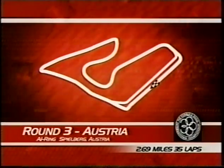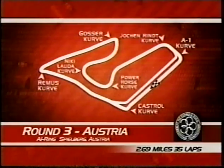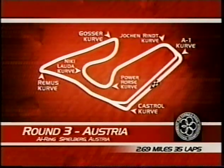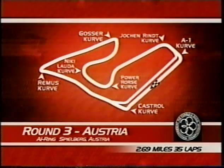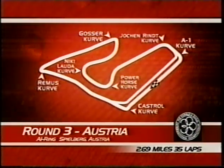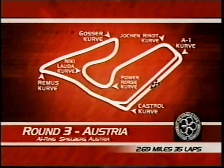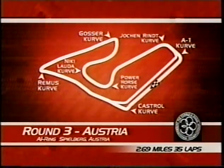David Hobbs explains the A1 ring: these cars are a bit short on horsepower, and there are three or four major blasts down to corners. The long straight up to the Castle Curve is quite steep uphill, so getting off the A1 curve well to reach Castle Curve is key — that's where a lot of overtaking will happen. Downhill to the Remus curve, a difficult, tight, and badly-sighted corner. Then the Gossett Curve — another tricky one. Downhill through the Niki Lauda/Power Horse, very fast left-handers, and Jochen Rindt, a fast right-hander. Just under 2.7 miles — these cars are about 13 seconds per lap slower than the Formula 1 cars this weekend.